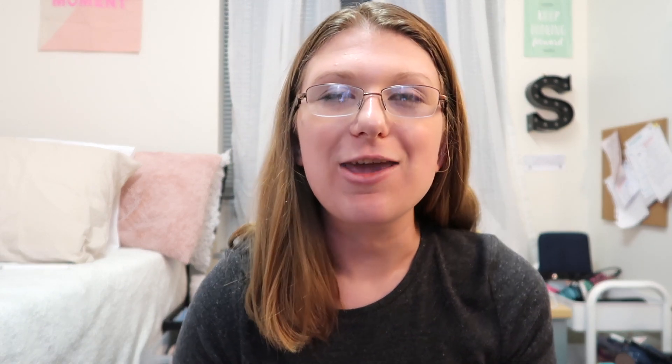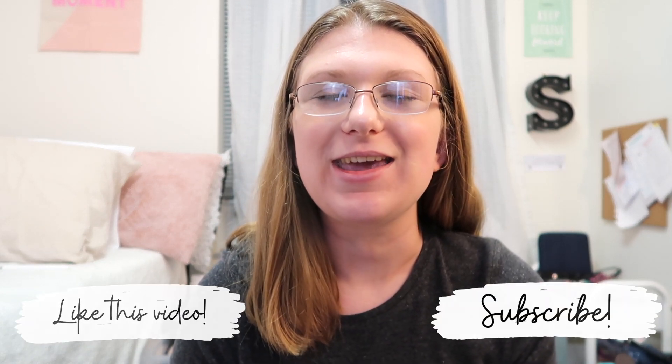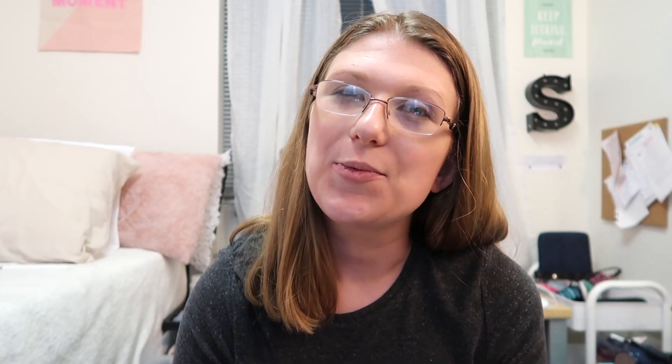Thank you guys so much for watching this quick iOS 14 video. If you download iOS 14 and like it, comment down below and share your favorite feature. I'm so excited to be bringing a little more tech content into my channel, so this video is right up my alley. Thank you again for watching — I hope you enjoyed it, and if you did don't forget to like and subscribe. Stay tuned for more and I'll see you all in the next video, bye!